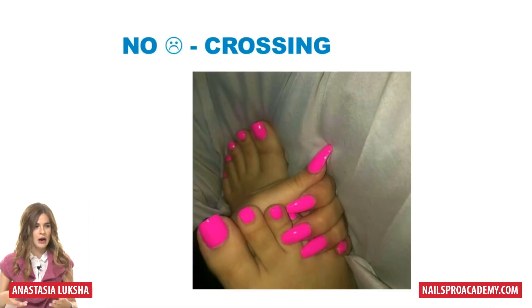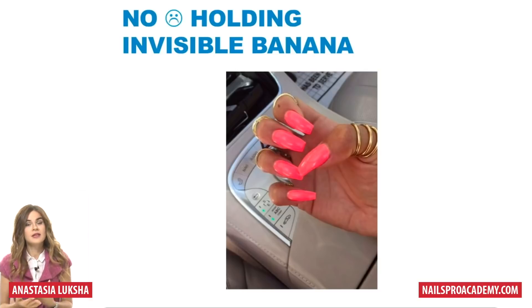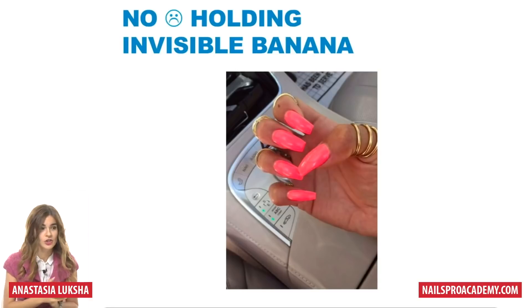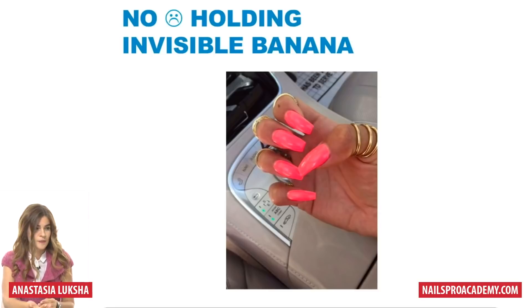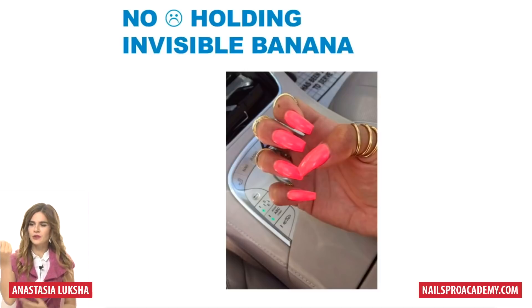I'm just giving examples of how pictures can be taken better. Another bad one my friend calls 'holding invisible banana' because that's how it looks — an attempt to fit all five fingers in one photo. If we take a more relaxed posture, it's okay if the thumb is just on its side. Photos look beautiful when the hand is in a position it can actually be in real life.